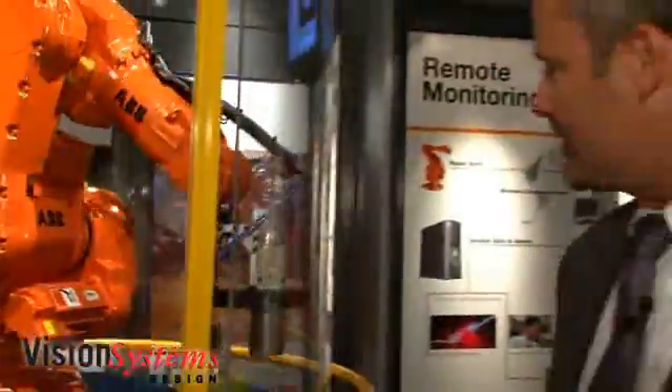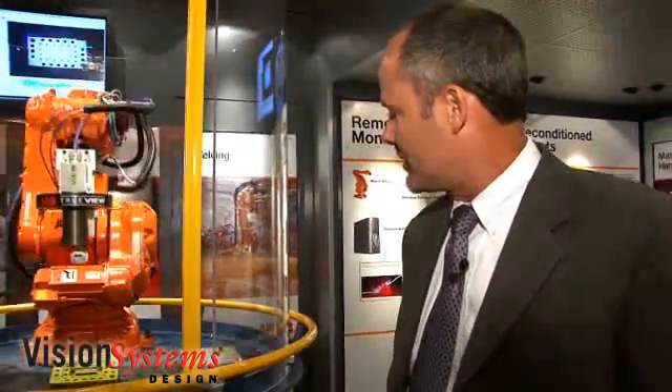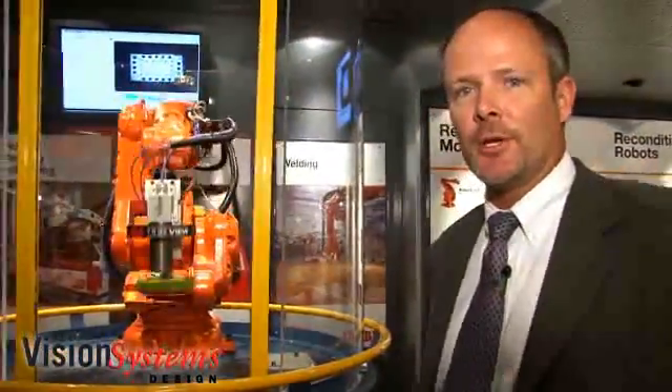In addition to using a single camera to locate an object in 3D, there's a variety of other techniques that are available. If you have an object that is not rich with features, it's possible to use what's called structured light, which is taking a laser and actually applying that laser across the part so that the camera has more features to find and locate. We also use static or stationary cameras — you can have multiple cameras surrounding a part to locate it in 3D.